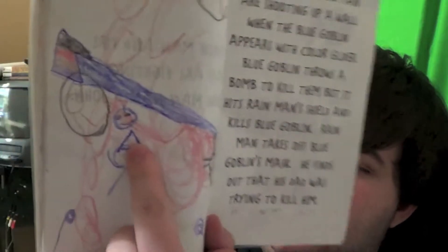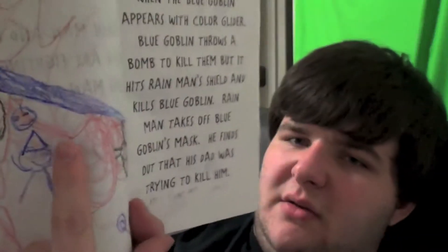Here's a bomb with a smiley face on it, inspired by Hobgoblin from Spider-Man. I'm a pretty big Spider-Man fan — well, not anymore, but I was when I was a kid. Rain Man took his dad to the doctor to try and save his life. It says they went to the doctor to have him save his life. I didn't know how to use pronouns.